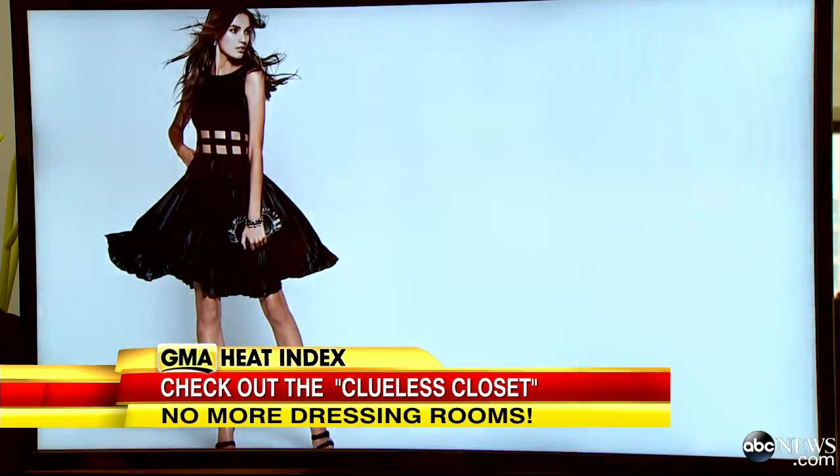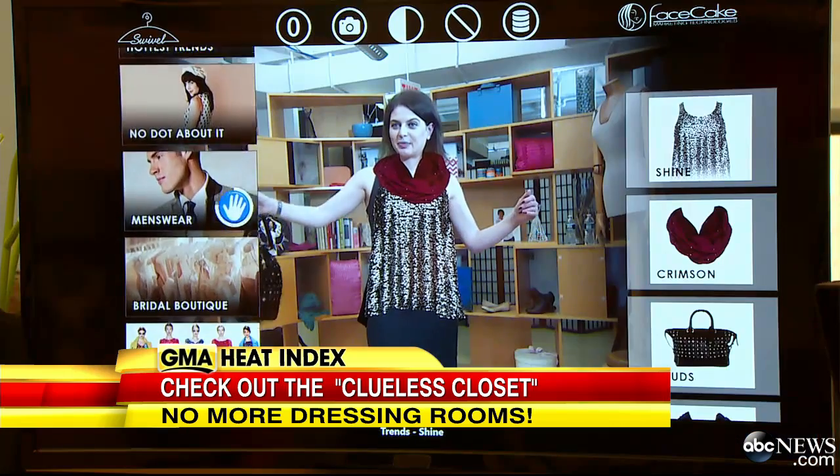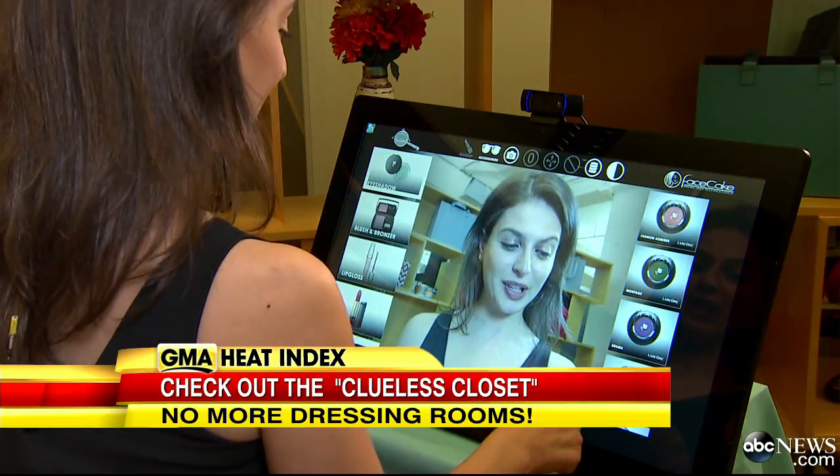The way it works: any store puts a whole database of clothing and accessories into the system, enabling the customer to try them on using Swivel. But it's not only limited to clothing and accessories — they also do makeup.